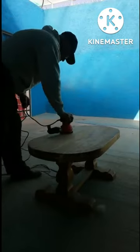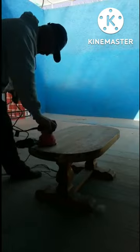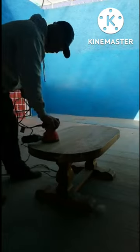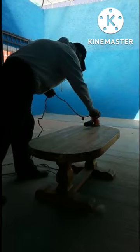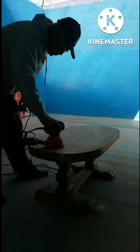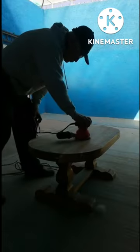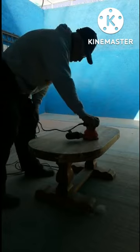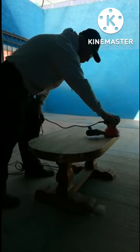1. Black Decker Random Orbit Sander, 5-inch, BD-ER-0100. About this item: high performance orbit sander. 2.0 amp corded electric random orbit sander for a swirl-free finish, high efficiency. 3. Delivers 12,000 OPM orbits per minute.